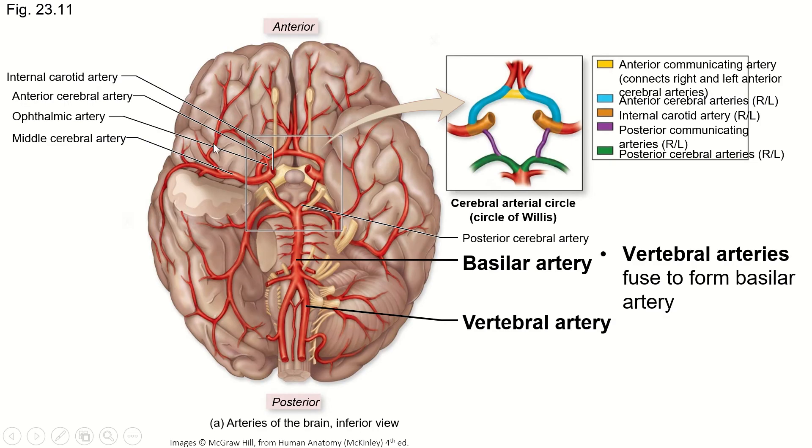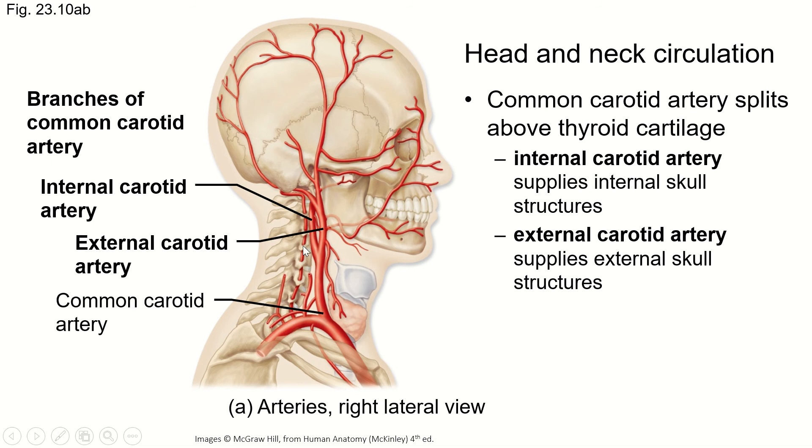Here's a diagram of the inferior side of the brain. The vertebral artery comes up through the foramen magnum with the spinal cord and runs alongside it, with branches supplying blood to the back of the brain and the brain stem. What's important is that the vertebral artery fuses to become the basilar artery. This isn't on your study guide, but it'll help when we get to it — this is the basilar artery here.